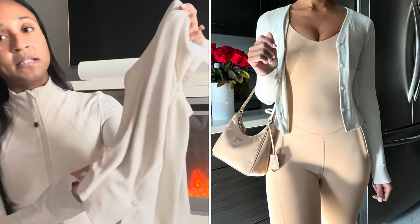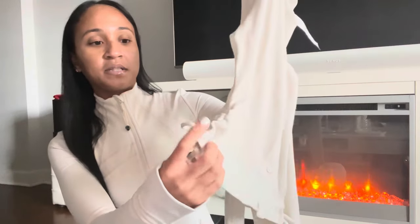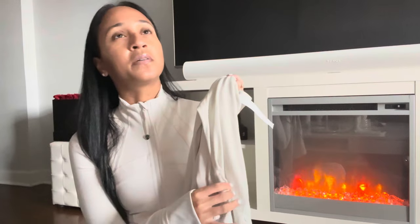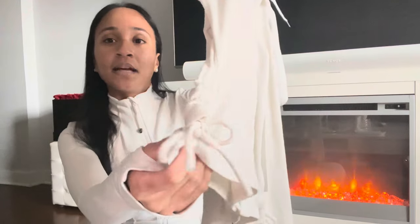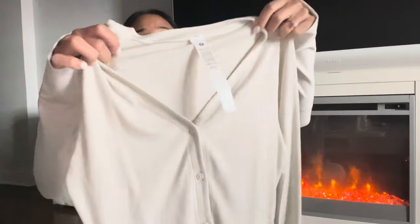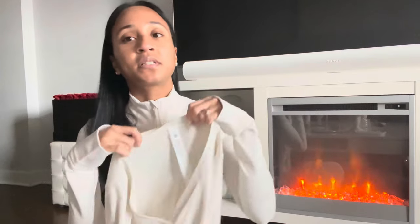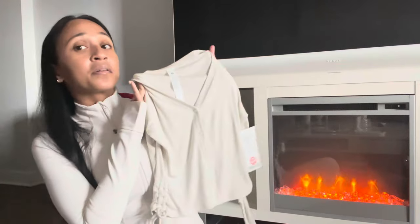It has these side cinch ruching details on the side, which kind of reminds me of the ribbed side cinch t-shirt. It also has beautiful little ties that you can tie up into a bow or leave loose. This is so versatile — probably one of the most versatile pieces in this haul. You can totally dress it down after yoga class, throw it on over your leggings when you need something cozy.